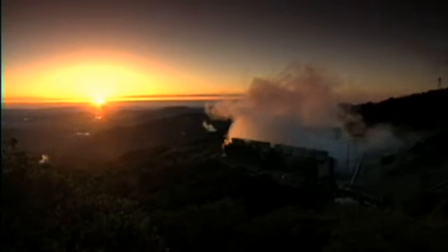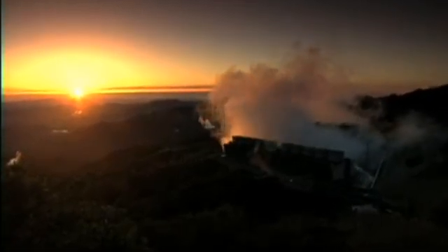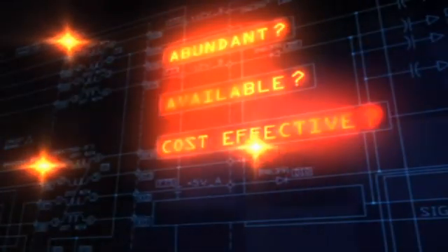Geothermal is so regionally specific, it contributes only a small percentage of our electricity in the United States — just under 1%. Will geothermal power be a hot resource for the future? Hopefully you'll check us out here.